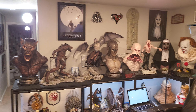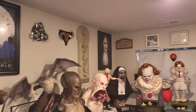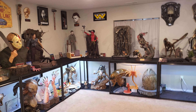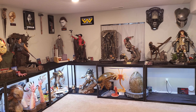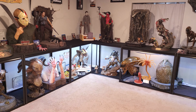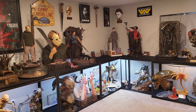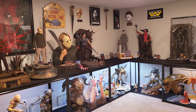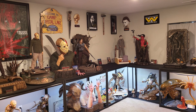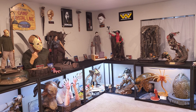Happy turkey day everybody, it is Thanksgiving and I wanted to give you guys a unique video — something I've never done. Basically, what is the value of my statue collection, or at least what do I value it at? Potentially how much have I spent? Some of these pieces I didn't spend that much on, but I consider them worth quite a bit. This is a mix of market value, what I paid, and what I consider it worth — like I wouldn't sell for anything less.